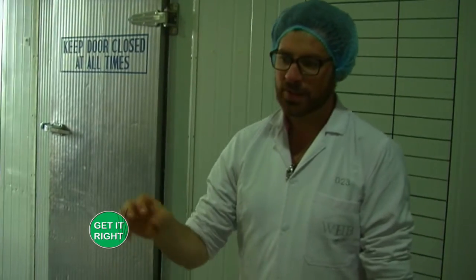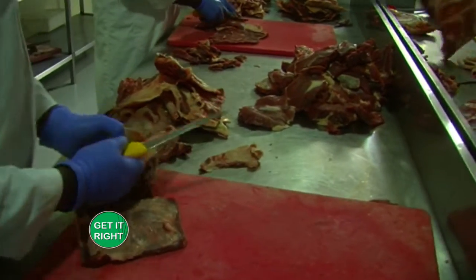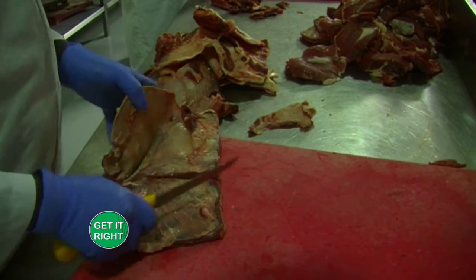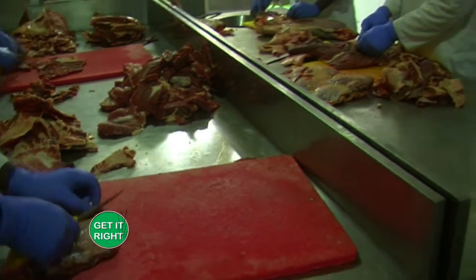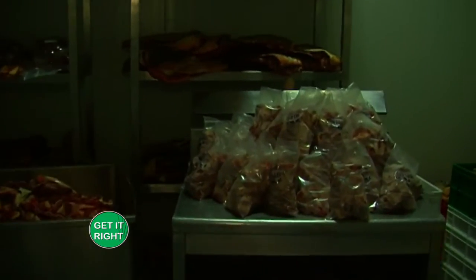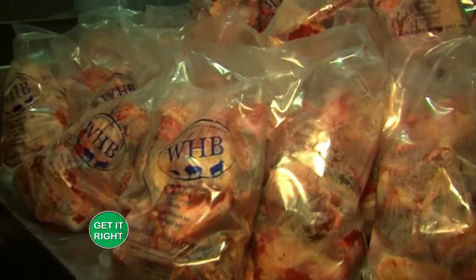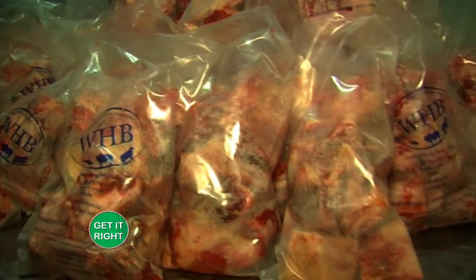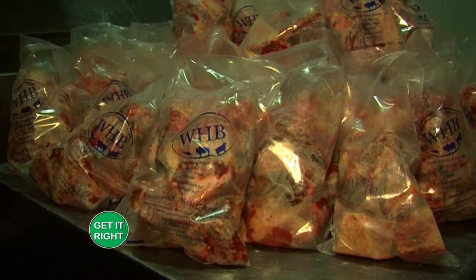While the meat is on the tables being cut, it's at ambient temperature, which means the meat temperature is slowly rising — which we don't want. So while the team is working on meat here, they're also carrying it back into this working chiller. Meat being processed in the butchery room is re-chilled here to ensure the core temperature never goes above four degrees. Slaughter dates and expiry dates are applied in the packaging department, which we'll visit next.